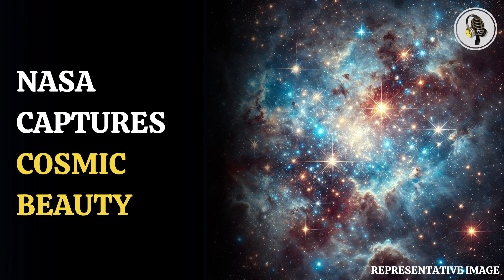NASA recently shared a breathtaking image of this star cluster, which was captured by the venerable Hubble Space Telescope and had ultraviolet hues filled in it. The images were captured because of the sharp resolution of the Hubble telescope, which helped scientists make sensitive ultraviolet observations.